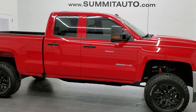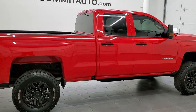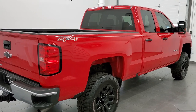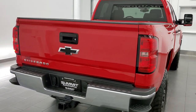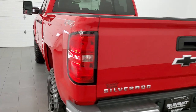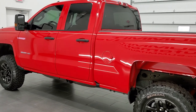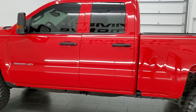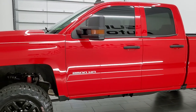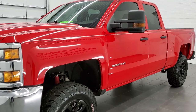This 2017 Chevy Silverado 2500 double cab short box is stock number 12340Z. We are here at Summit Automotive in Fond du Lac, Wisconsin, your new and used heavy duty truck headquarters. This 2017 Chevy Silverado has the 6-liter V8 engine. This truck has been fully safety inspected by our service shop, has a fresh oil and filter change. All the fluids have been checked and topped off and this truck is 100% ready to go.